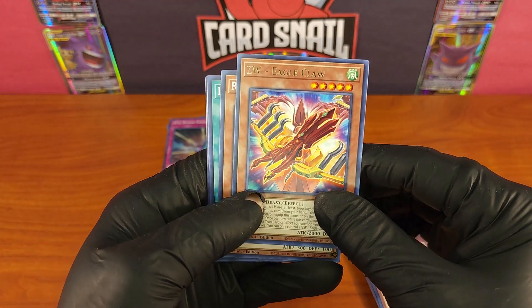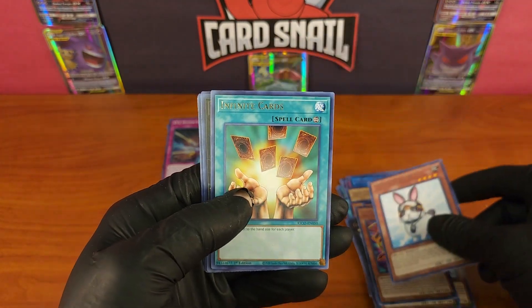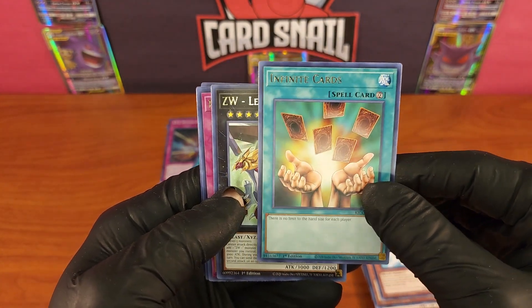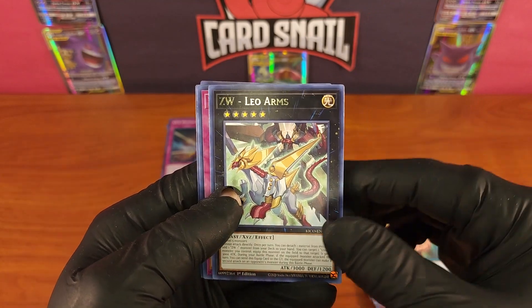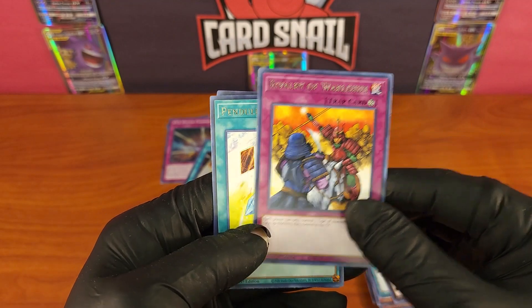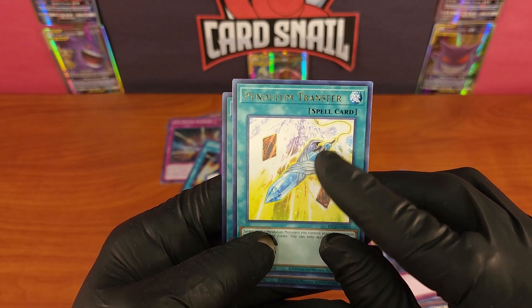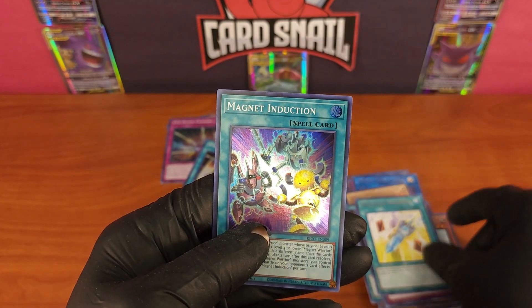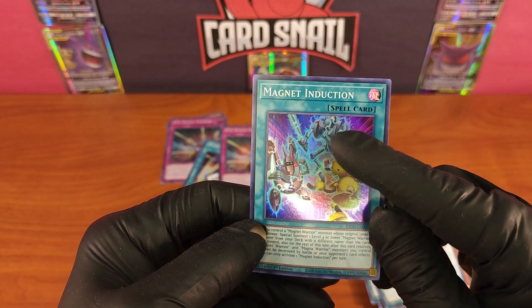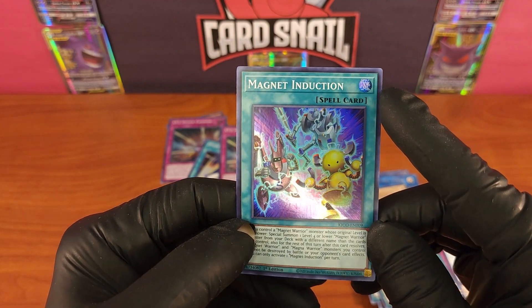ZW Eagle Claw. Rescue Rabbit again — okay, they can slow down with the cute cards now. Infinite Cards — now that's a card after my own heart. ZW Leo Arms, Rivalry of Warlords, Pendulum Transfer — that pendulum mechanic shows up in a lot of Yu-Gi-Oh sets. And Magnet Induction — oh, that's cool. This reminds me of a card with this magnet guy on it — I forget what it's called, but that's cool.